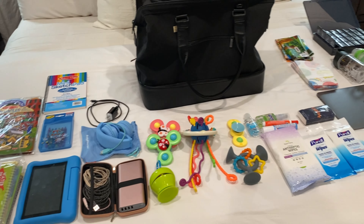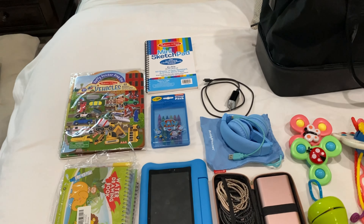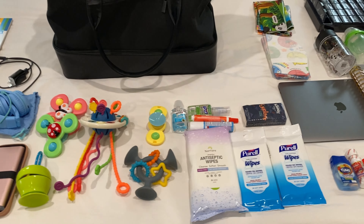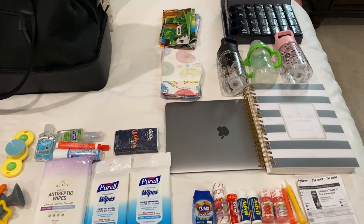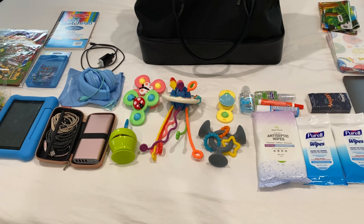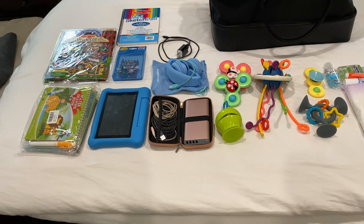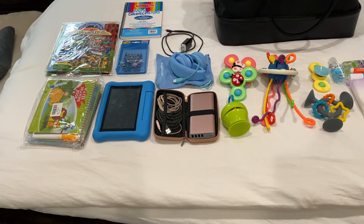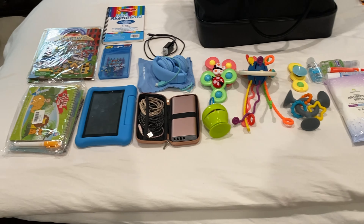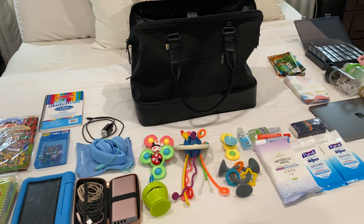Okay, are you ready guys? Let's break this down. Everything that you see here is going in the carry-on bag for the trip to Florida — everything that I could possibly think of that could make my life a little easier and keep the kids occupied while they're on the flight, so it's a very smooth flight, God willing. Everything is broken down into categories and will be put in individual bags, so it's easier for me to reach in and grab what I want at any time.